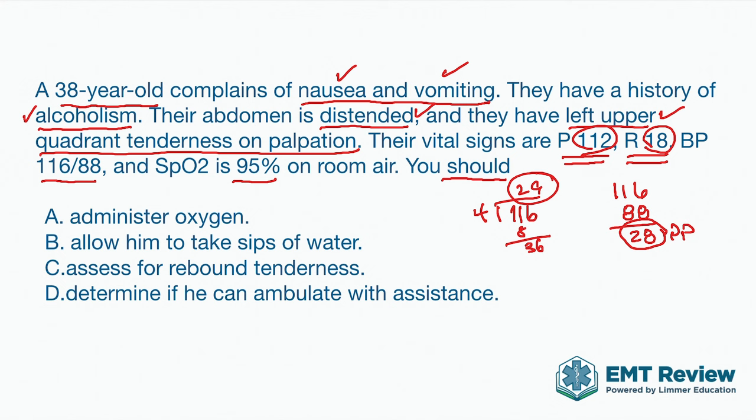So let's look at the answer choices. 'Allow him to take sips of water' — not appropriate. One, it's going to make him vomit more. Two, just in case this is a surgical situation, let's keep things out of his belly. And despite what you may see on the street, 'determine if he can ambulate with assistance' — asking the patient to walk to the stretcher — is not the right answer here or much of the time on the National Registry. Our desire to have them walk versus carrying them is not appropriate in this case.